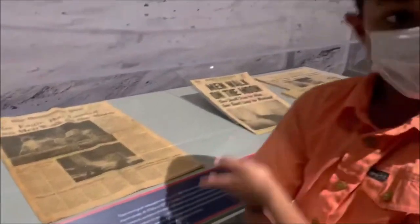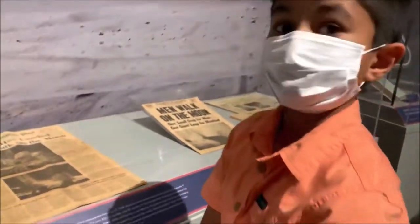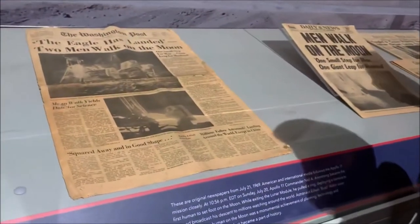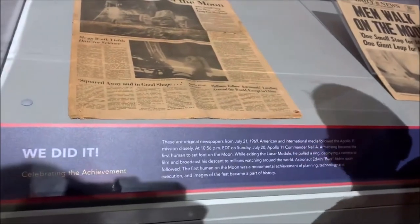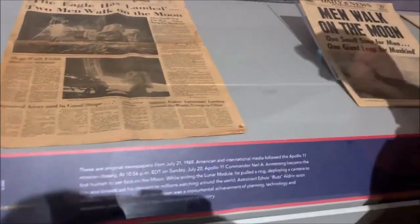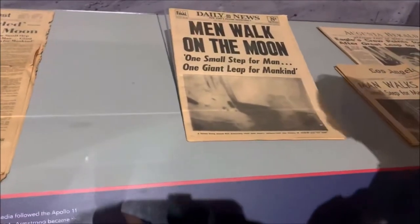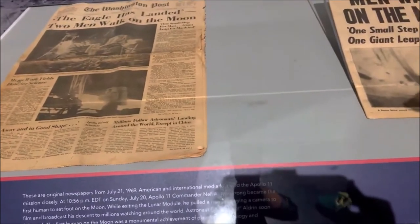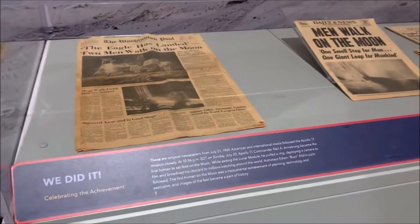This is the original newspaper for Apollo 11 when they landed on the moon. As you can see: 'The Eagle Has Landed' — 'Two Men Walk on the Moon,' 'Men Walk on the Moon.' These are different newspapers like the Washington Post, Daily News, Los Angeles Times. The reason they said two men is because Michael Collins was in the spacecraft just monitoring all the systems.